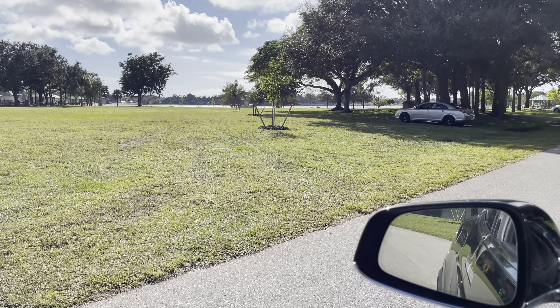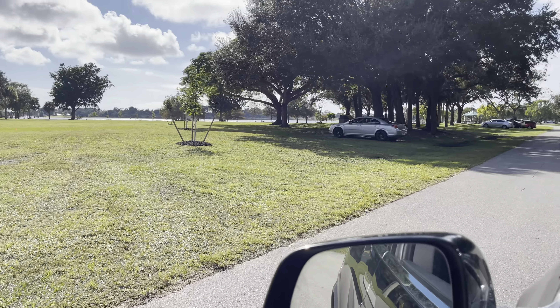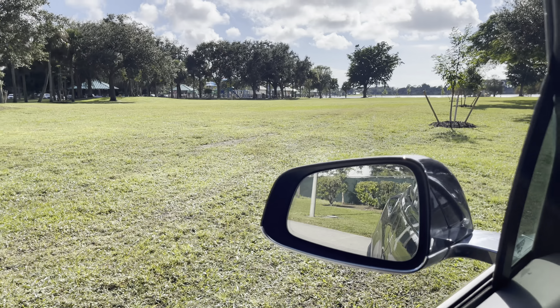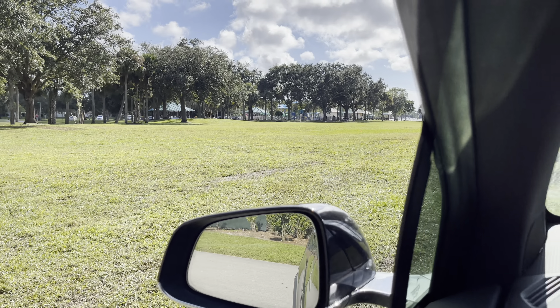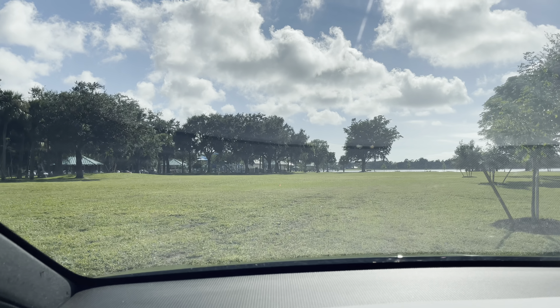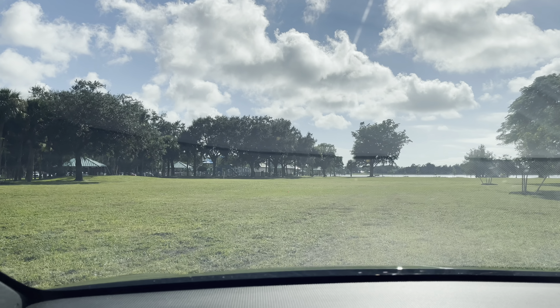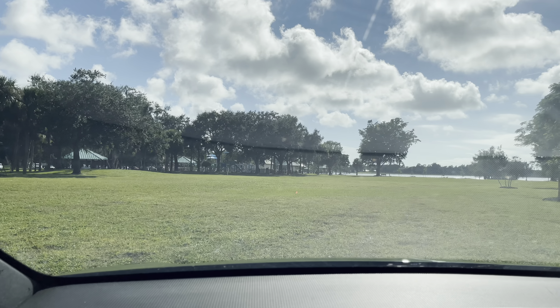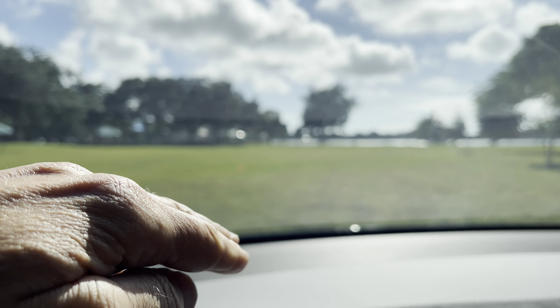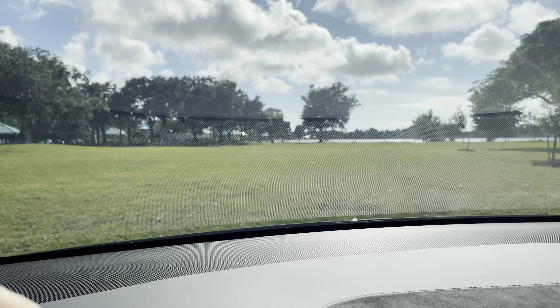We don't want anybody to get stuck, so make a left turn in here — and again only in this area, this one area and that's it. Then you can drive right up to your spot and park right behind where your spot's gonna be. Just make sure you park way back because we're gonna have the center of the event through here between here and the lake.